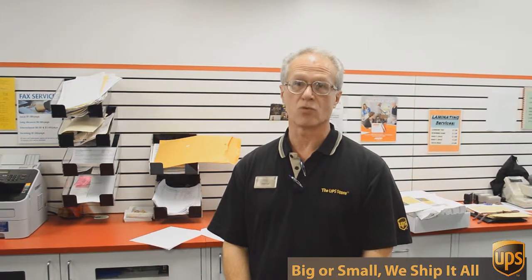Hi, I'm George with the UPS Store on Mesa Drive and I've been involved in packing, shipping, mailboxes and other business services for over 17 years. Well besides mailbox shipping and packing, we do a lot of other things here at the UPS Store.